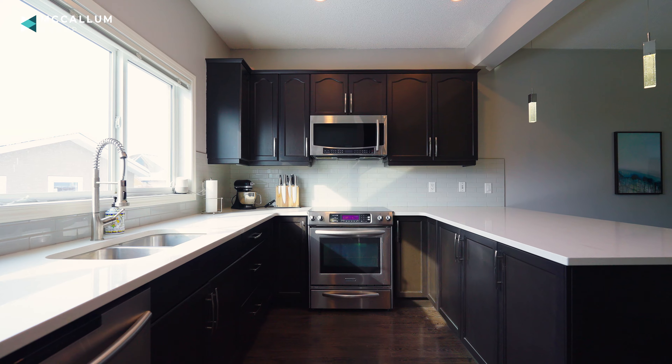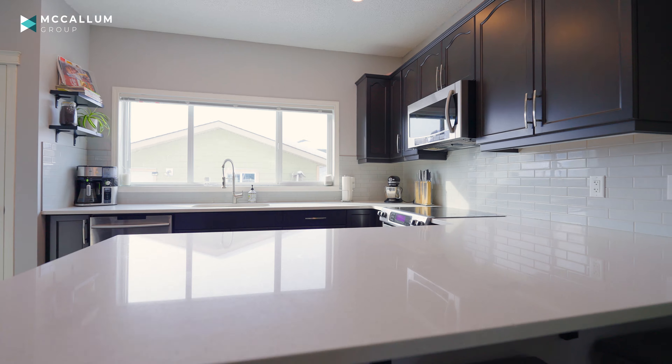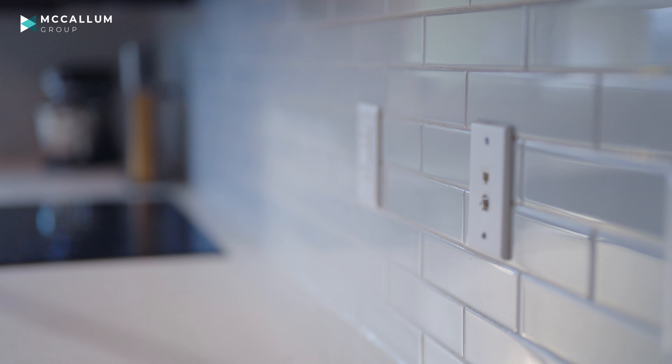You've got this great peninsula style island, bright white quartz countertops, stainless steel appliances, and a timeless subway tile backsplash.